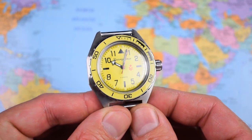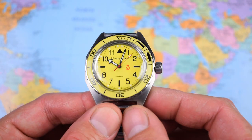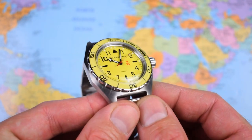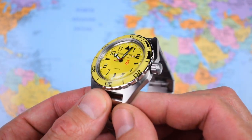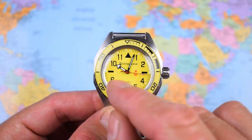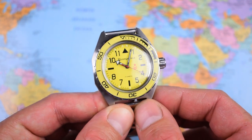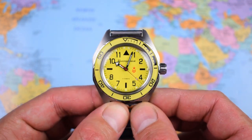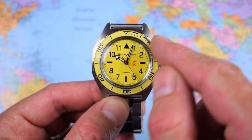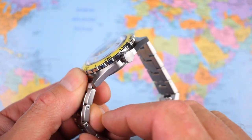Apart from the rather vibrant yellow hue, this is one of the most subdued Vostoks I've reviewed on the channel to date, although that isn't saying an awful lot. The case shape is relatively normal and there's only a minimum of Cyrillic text on the dial — no pictures of paratroopers, tanks, submarines, or golden eagles. 41mm in diameter, 15mm thick, 49mm lug to lug.